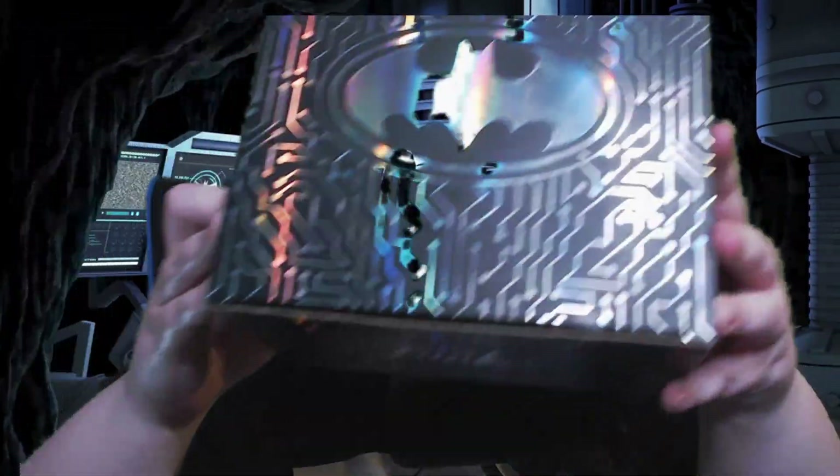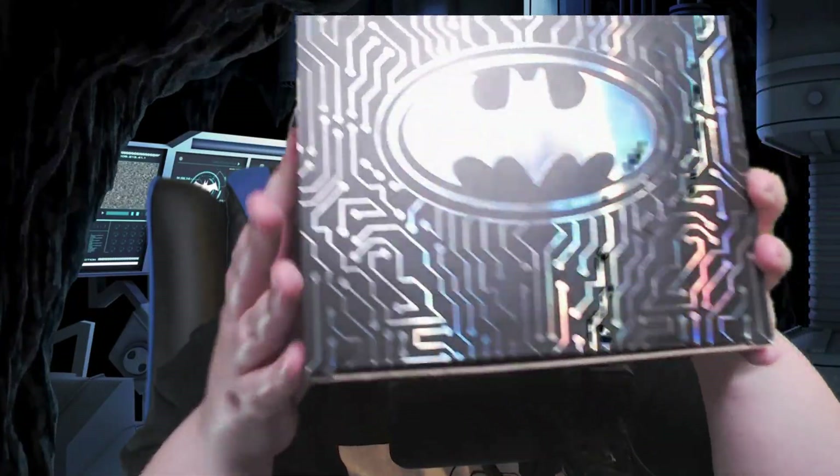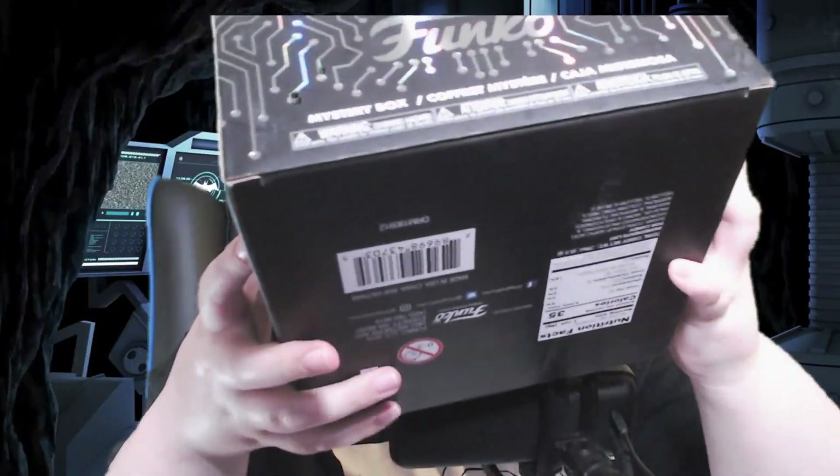Alright gamers, do I have the thing for you — we have the Funko, only at GameStop, gaming Batman box. Or it's a mystery box, my bad. I don't know what's in here, but if you're a gamer and you like Batman, which is me, this is the perfect box for you. So let's open it up.